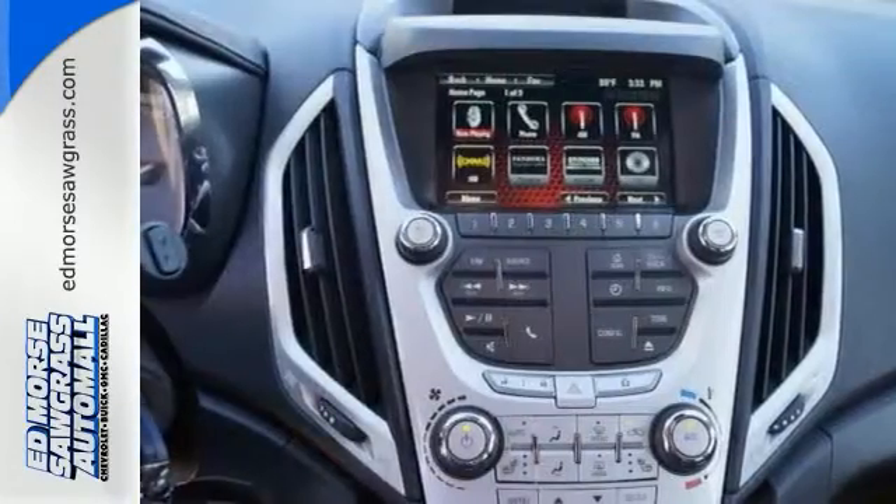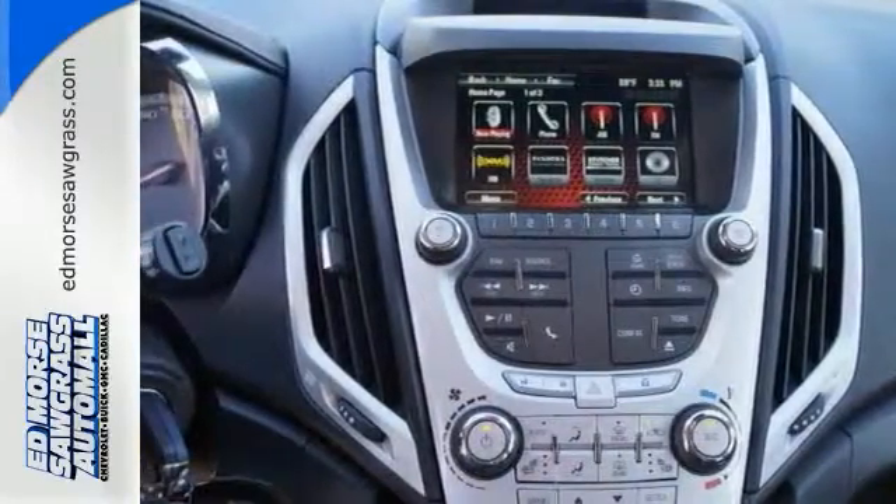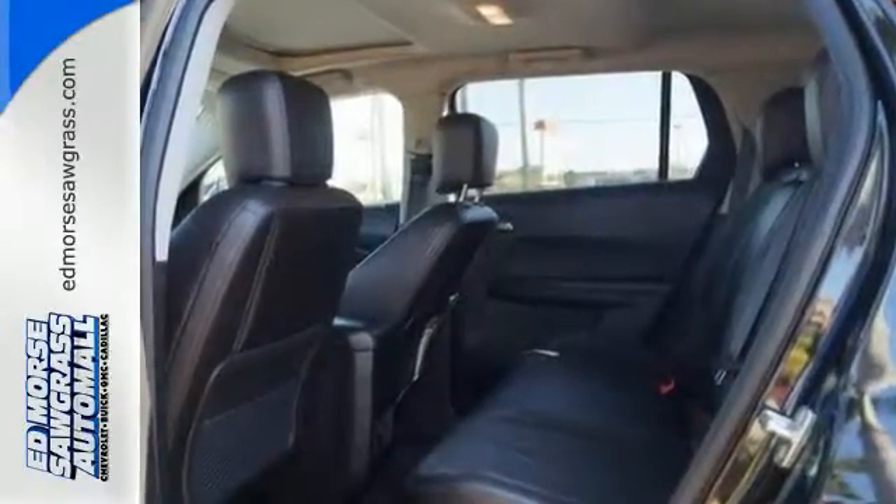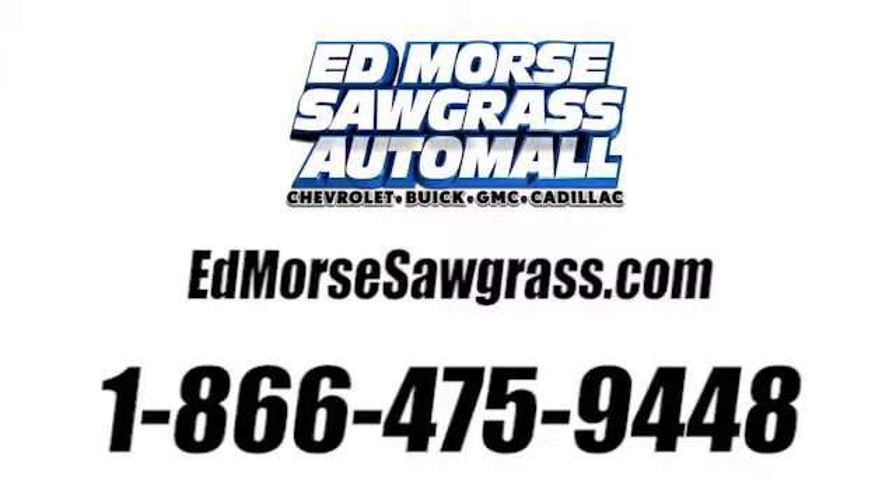Intuitive, bold, and breathtaking — you can't miss this Terrain. Experience it for yourself today. Call us today at 1-866-475-9448.